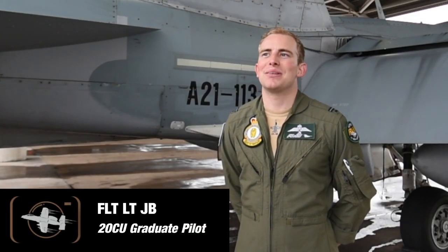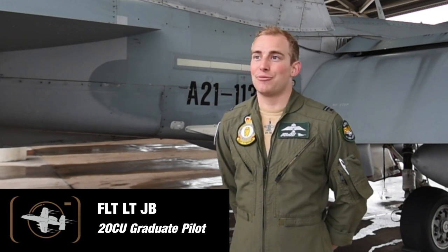Ecstatic and relieved would be the combination of feelings right now. Happy it's finally done and relieved we made it through, but also excited for the challenge ahead of flying in action, frontline squadrons.